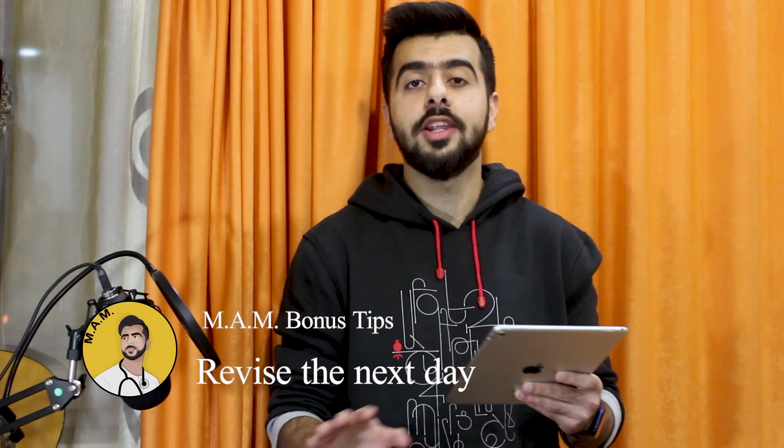The last tip: revise the next day if it is all new material. If you've seen it for the first time, go home and revise it, then when you wake up the next day, revise it again. And that's about it.